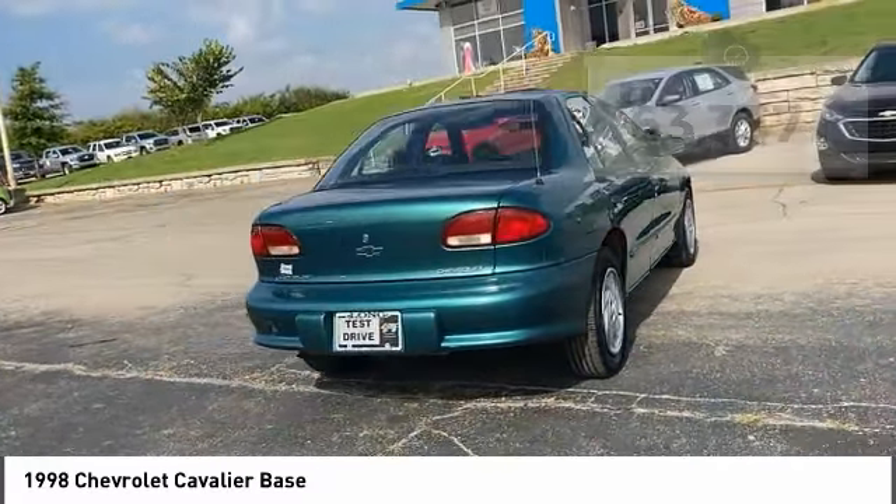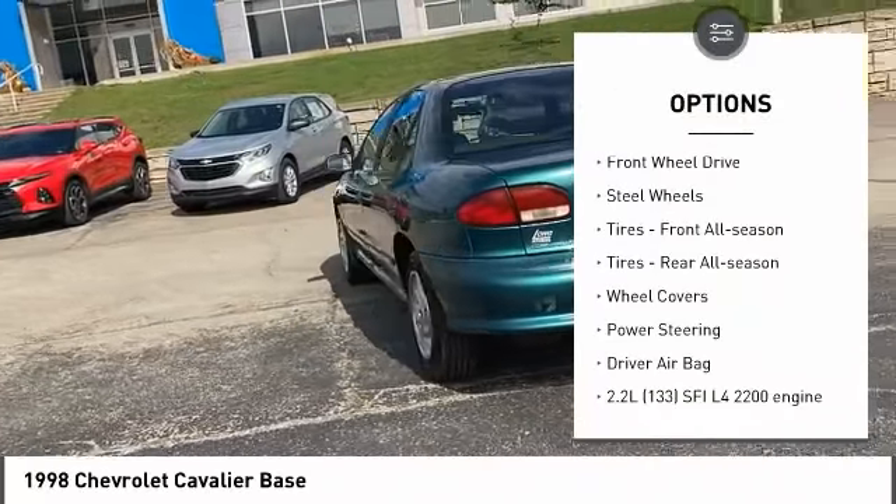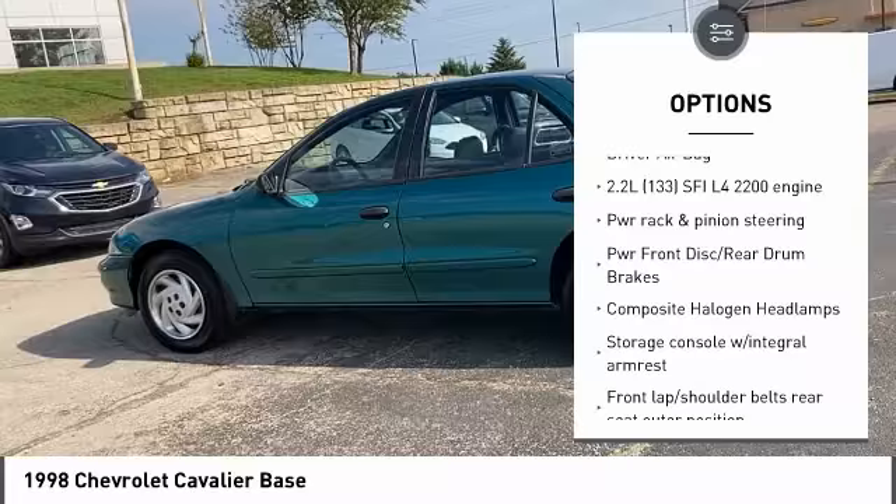Here are some of this vehicle's great options: daytime running lights, engine immobilizer, front disc rear drum brakes, FWD, steel wheels, tires.